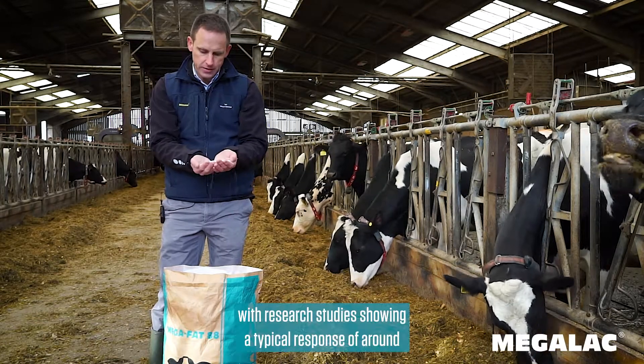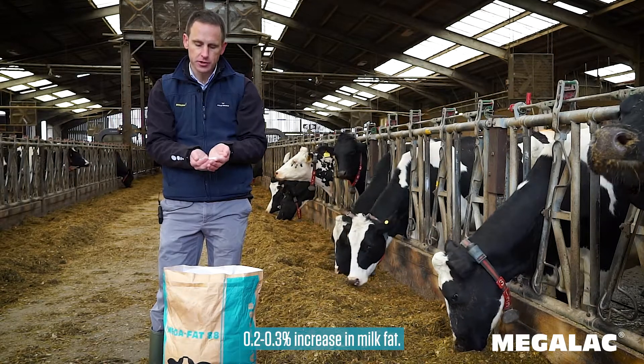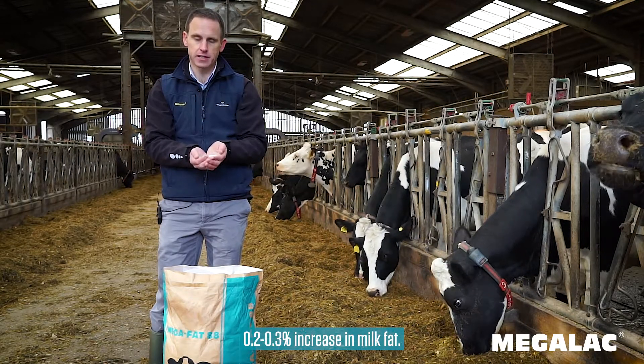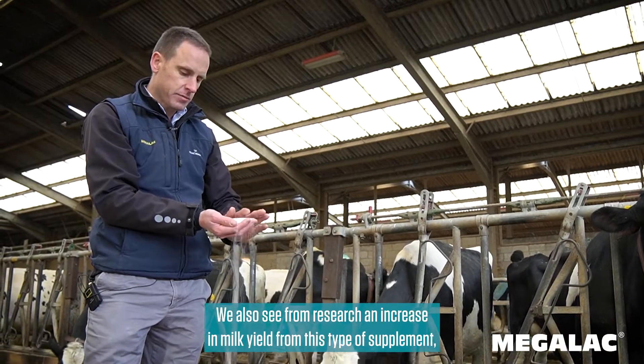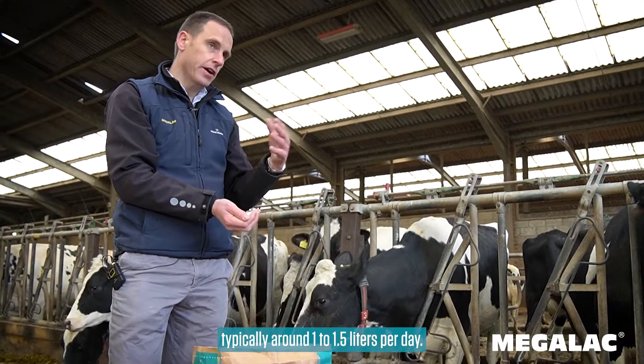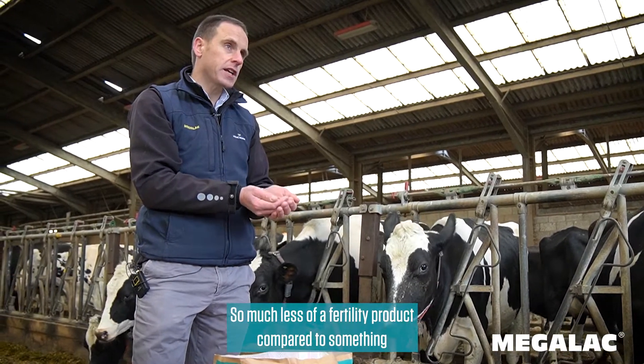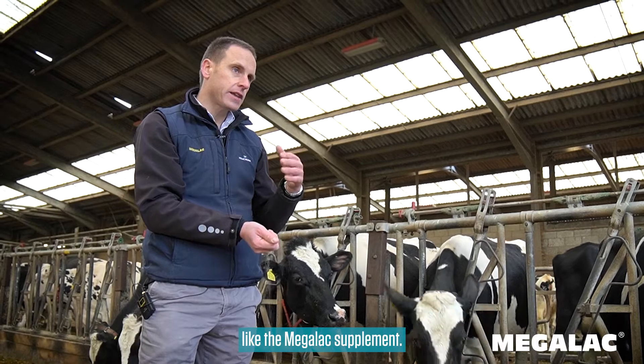Research studies show a typical response of around 0.2 to 0.3% increase in milk fat. We also see from research an increase in milk yield from this type of supplement, typically around 1 to 1.5 liters per day. It's much less of a fertility product compared to something like the Megalac supplement.